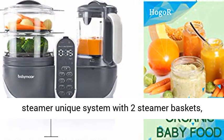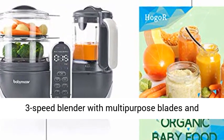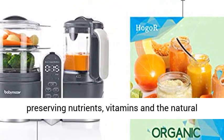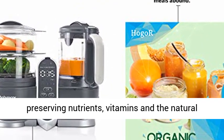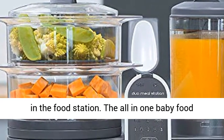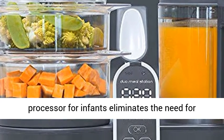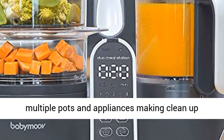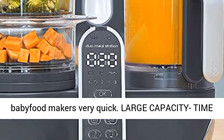The unique system features two steamer baskets, a three-speed blender with multi-purpose blades, and is programmable for various cook times, allowing you to preserve nutrients, vitamins, and the natural flavor of foods. Just peel, dice, steam, then puree — the all-in-one baby food processor eliminates the need for multiple pots and appliances, making cleanup quick.